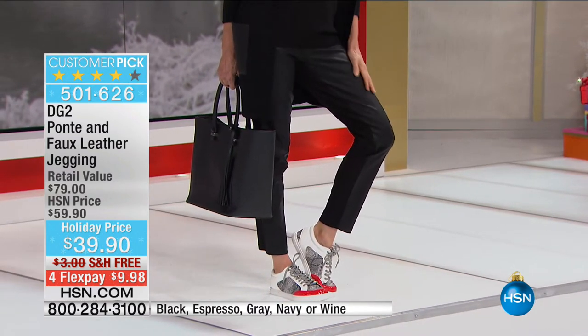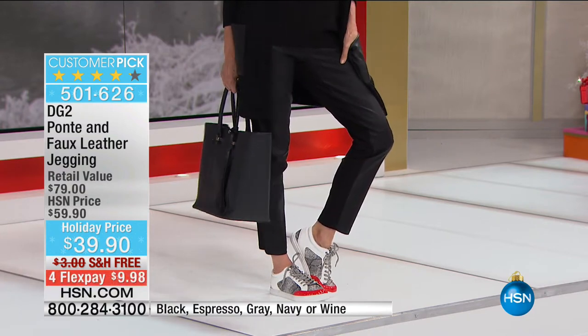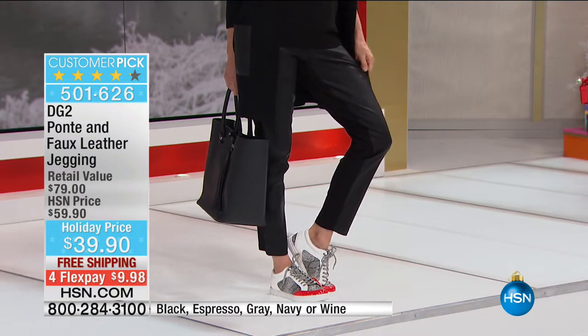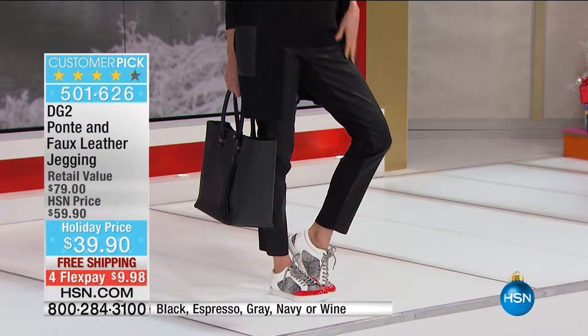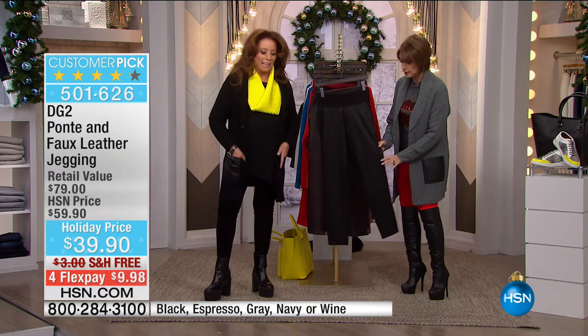Now we're going to move into what I consider my third favorite — because I love the lip sweater too. My third favorite has to be this Ponte and faux leather jegging. This is a crazy value at $39.90, free shipping with flex payments. I don't even know how we did this at $39.90.